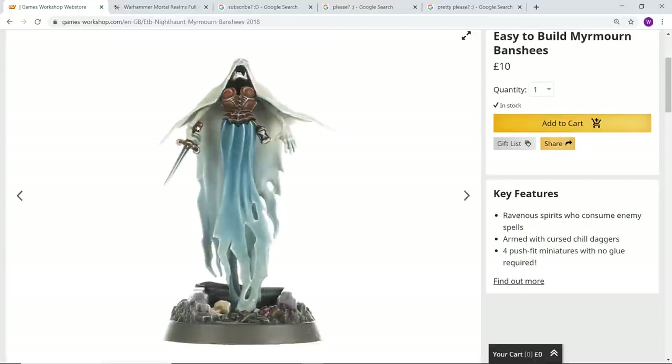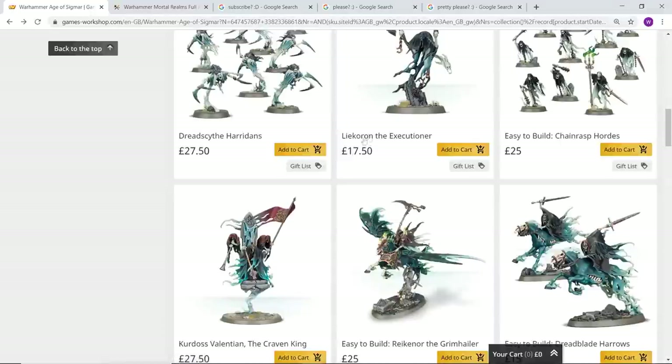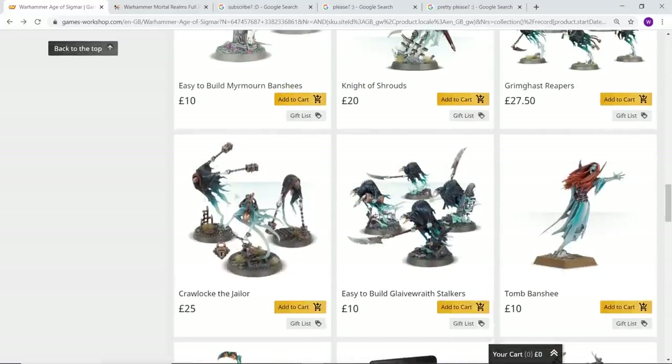They've done this really good balance of making things feel like they fit together and are variations of the same thing, but at the same time they don't feel too samey. Look at the jaw of that thing — it's distended just enough to look really unnatural and creepy. Everything here just looks super cool.